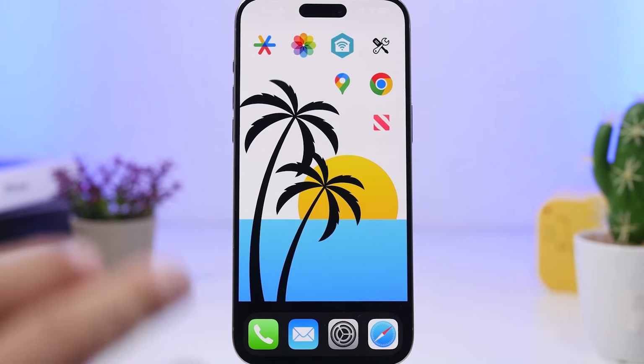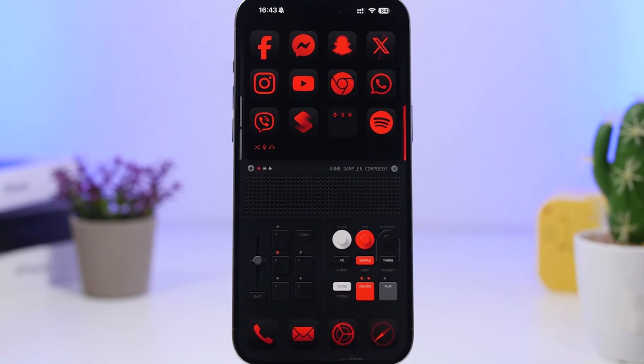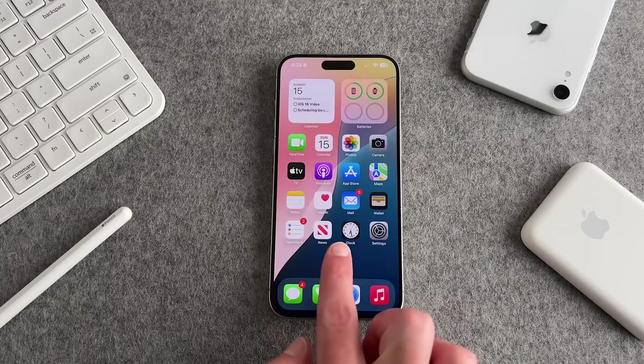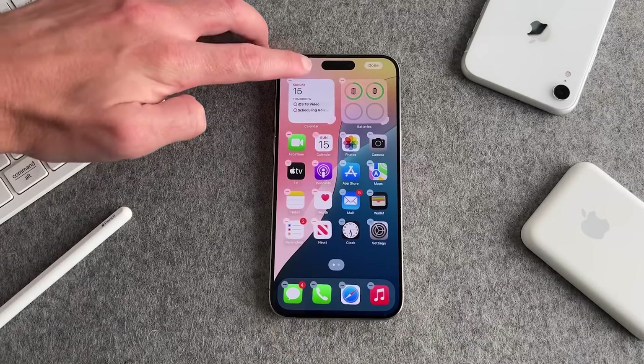It's like Apple finally gave us permission to treat our phones like that chaotic yet somehow functional desk we all have. Plus, it feels like the freedom you've been waiting for. Need to swipe everything to the bottom for one-handed use? You got it.